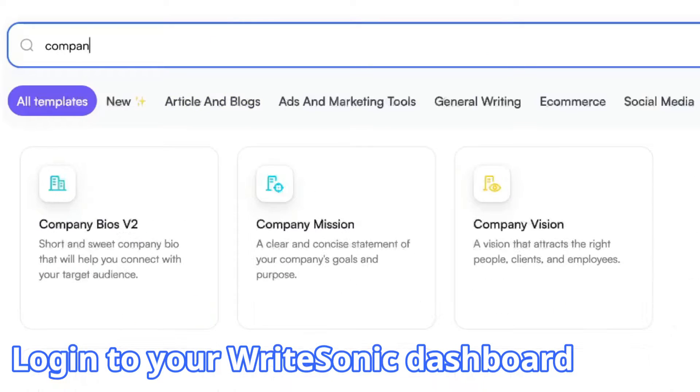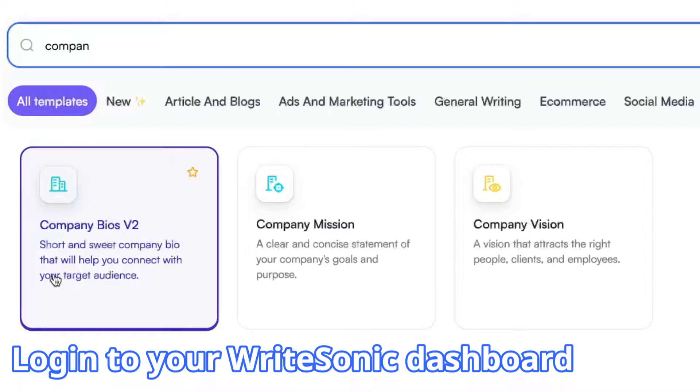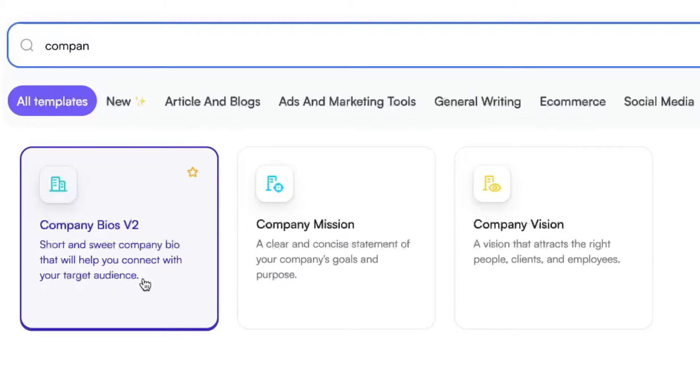Here is Company Bios — short and sweet company bios that will help you connect with your target audience. I'm going to click that.